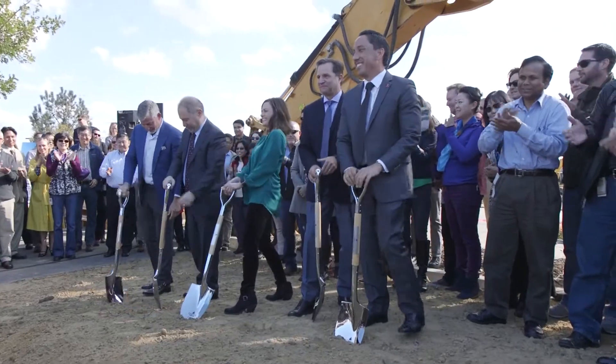We're building a new building for our Vertex research site in San Diego. This is a remarkable group of scientists who have discovered new medicines that treat the underlying cause of cystic fibrosis.